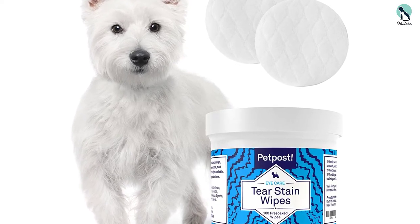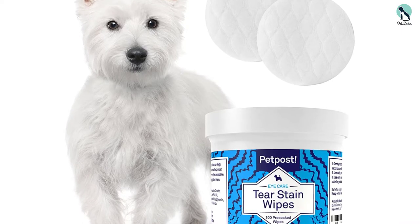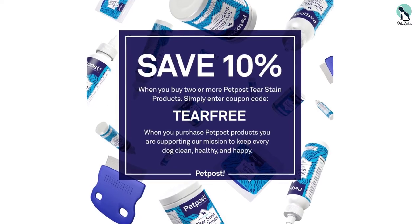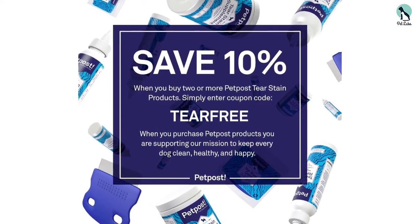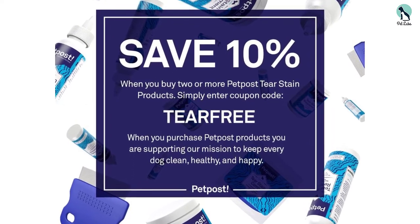This company also cares about the environment and their packaging and ingredients are recyclable. These are a great pick for busy dog owners who need to get the job done quickly and efficiently. Users have commended this product on being super easy to use and for the brand's amazing customer service.